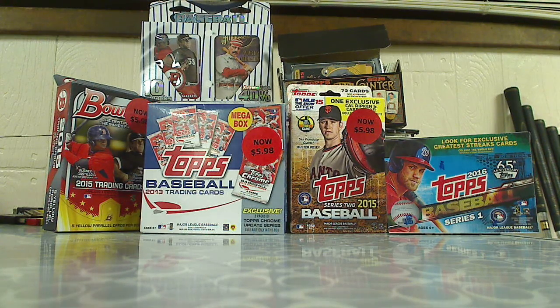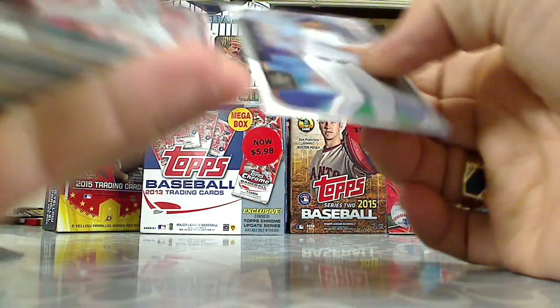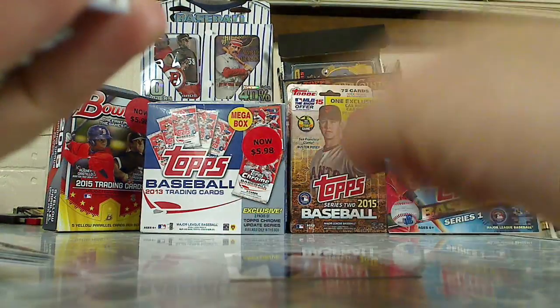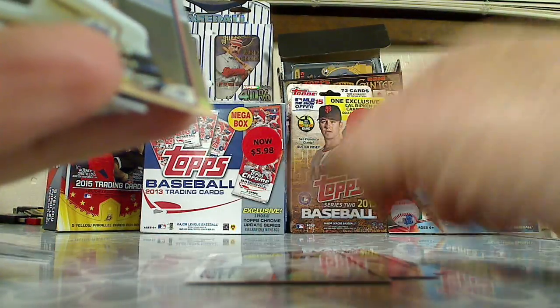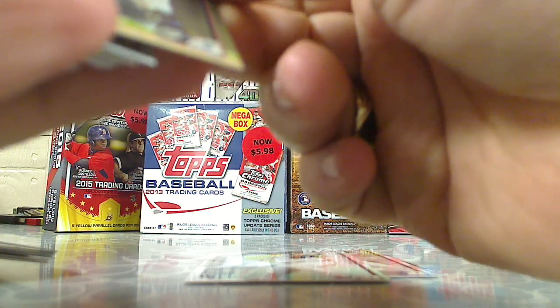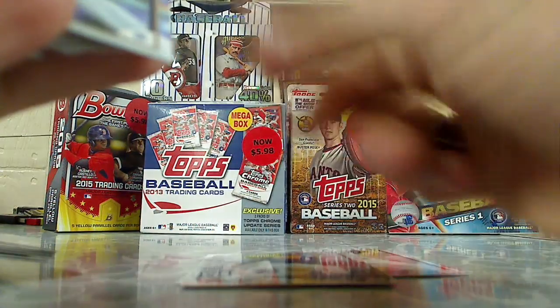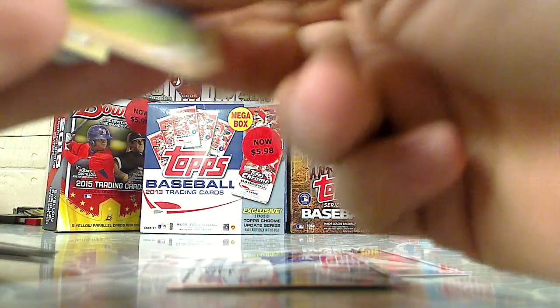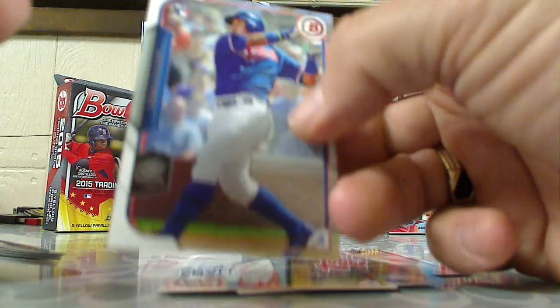All right, let's take some cards off the back. We have Evan Gattis, Doug Pfister, Phil Hughes, Oswaldo Garcia, Lorenzo Cain, Adrian Gonzalez, and a rookie card of Javier Baez.